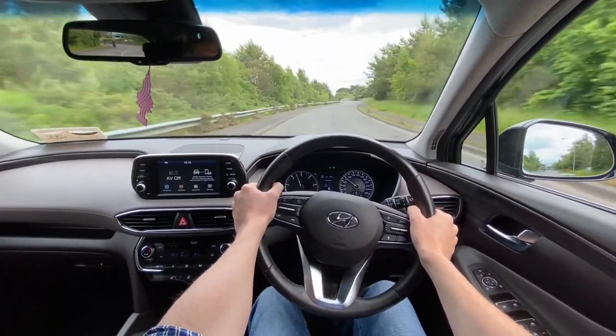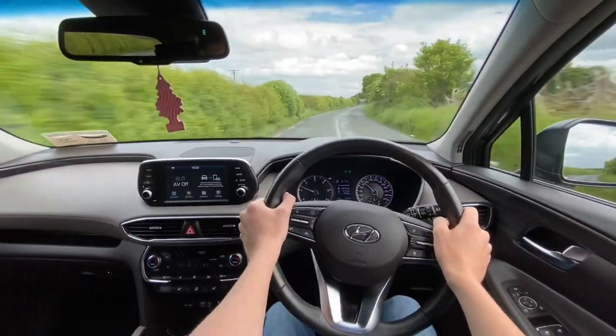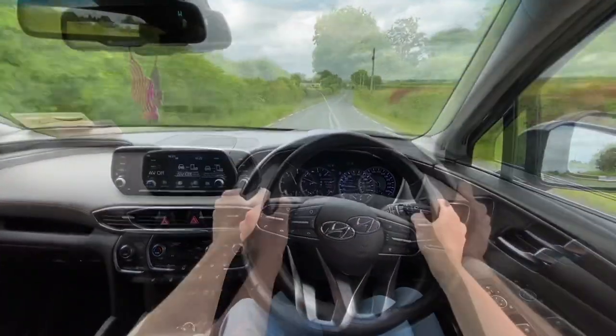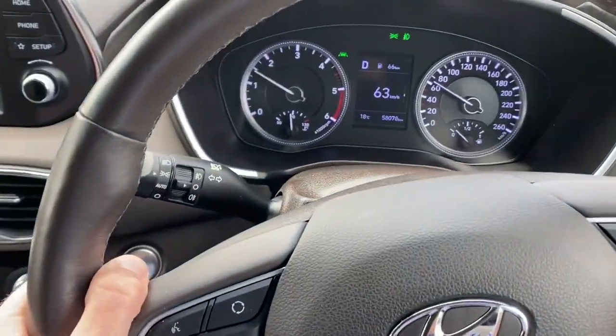You know, Tucson and Sportage and Qashqai and that kind of stuff — in terms of the way they are on the road, you'd expect a big car like this to be kind of wavy and rolly, but it's not actually. Sitting on a road like this, going over bumps and compressions, it sits nicely on the road. You can pretty much push it on like you'd push on a normal hatchback car.